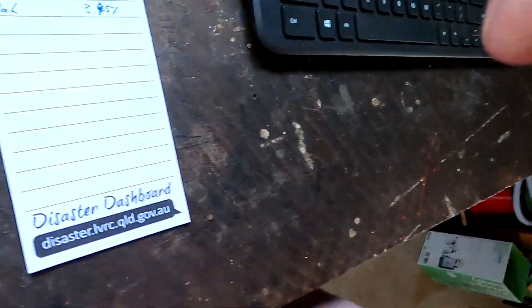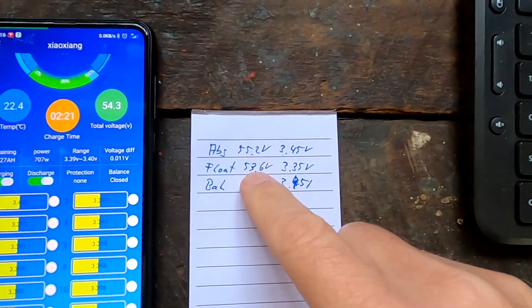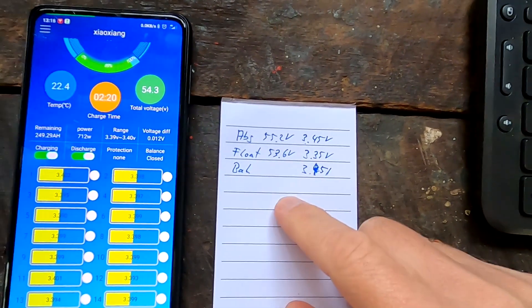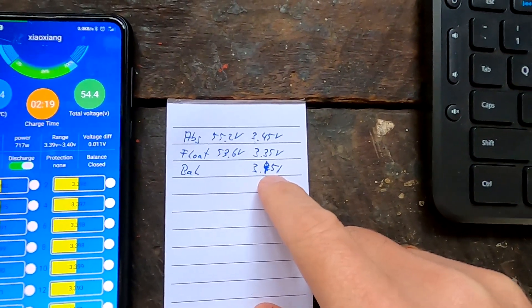I need to give the smart shunt time to resync and recalibrate - it resets itself to 100%, recognizes the battery is fully charged, sets the state of charge to 100%, and goes from there. Otherwise I wouldn't absorb at all. So 30 minutes, then we drop the voltage to 53.6V in both solar charge controllers, which is 3.35V floating voltage.